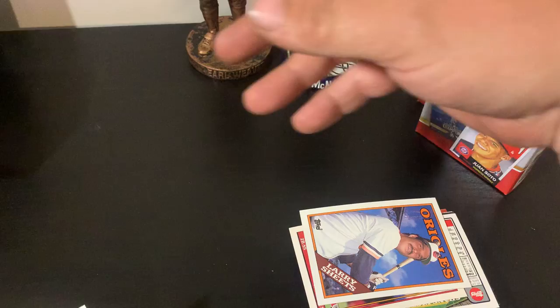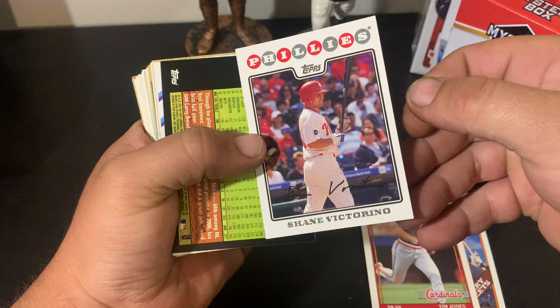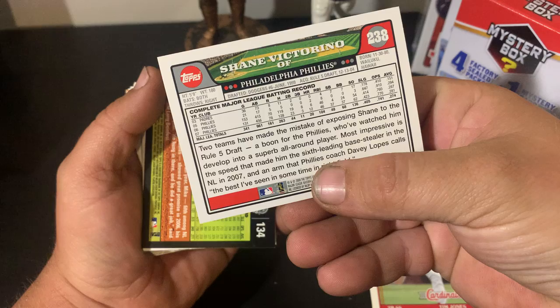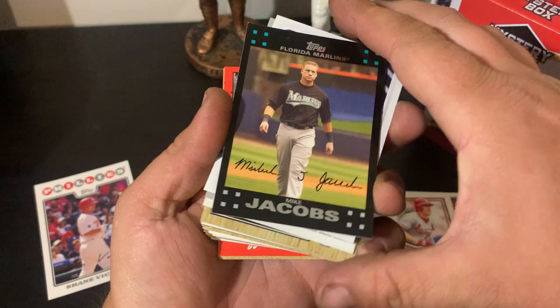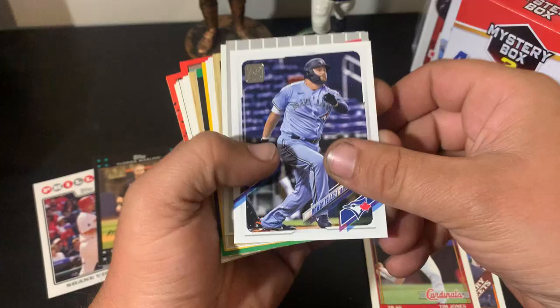It's Panini Golden Age 2013. Let's go through these — Larry Sheets, Tim Jones, that's cool. And an autographed Shane Victorino — how about that! Pulling that out of a Topps pack, autographed Shane Victorino, that is cool man, the Flying Hawaiian. That went off to the side. I did not expect to pull an autograph out of here. There's another autograph — Mike Jacobs — that's pretty cool. Two autographs — I'm liking it.